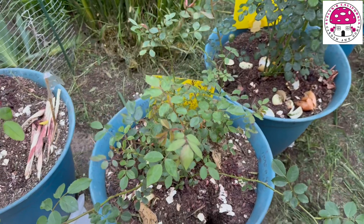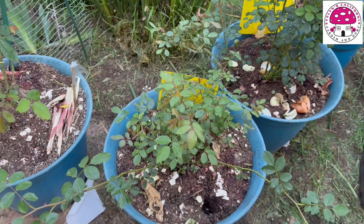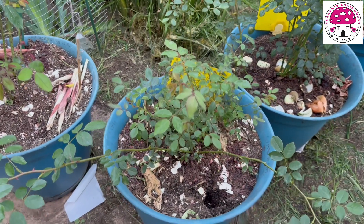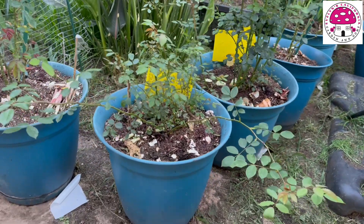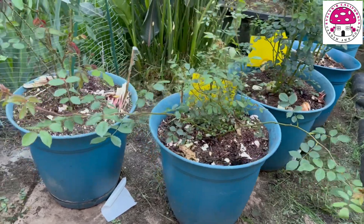This one is Lady of Shallot, also a David Austin rose, and this one has a lot of issues. I may take a video and document what's going on with this rose and see how I can fix it.